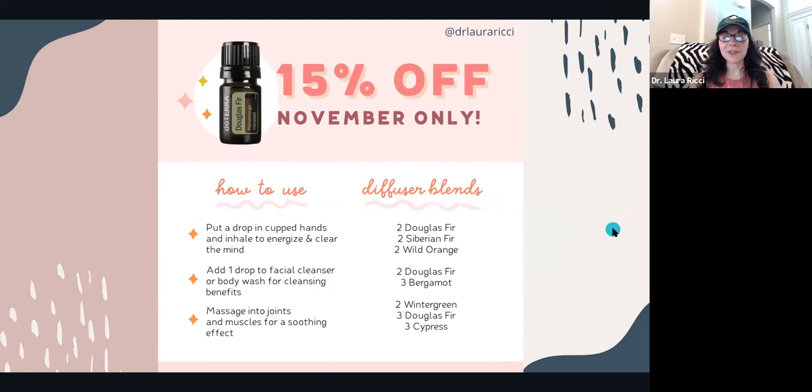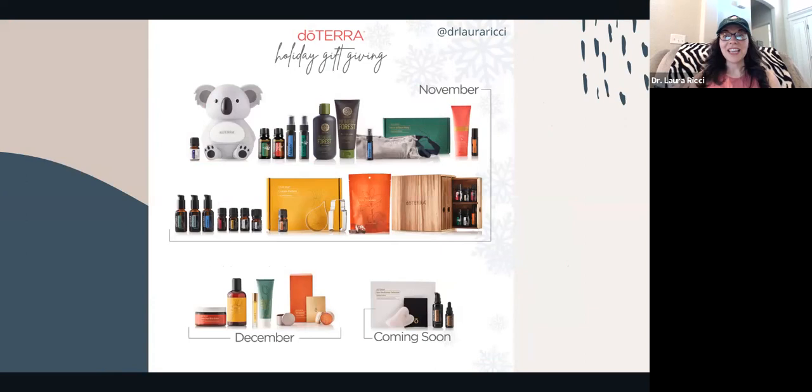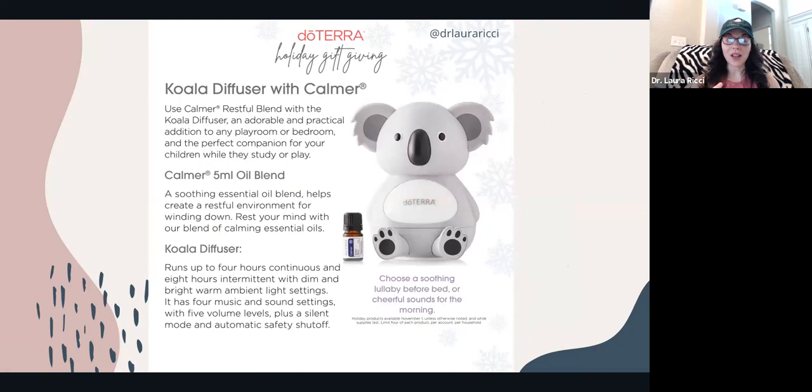You can now snag the holiday gifts. It's doTERRA Hunger Games — when they're gone, they're gone. Some of them were released today; the other half will come out on December 1st. The ones live now include the Koala Diffuser with the Calmer blend — this is a 5ml blend that you can diffuse. Typically it just comes in a roller bottle applied topically, but now you can diffuse it.